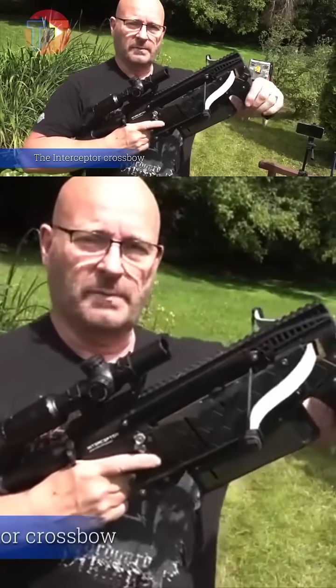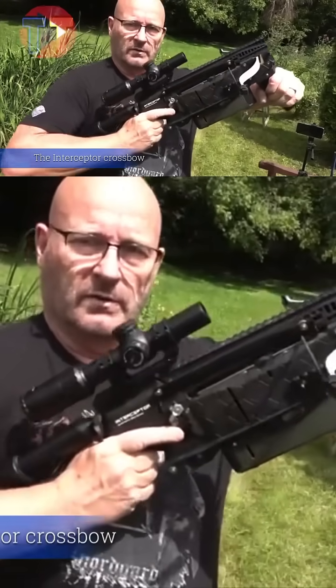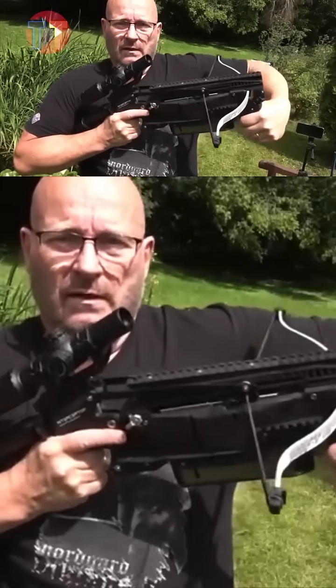The Interceptor Crossbow Prototype introduces groundbreaking features that set it apart in the realm of archery. One of its standout attributes is the exchangeable magazine, which facilitates rapid-fire action, allowing users to...